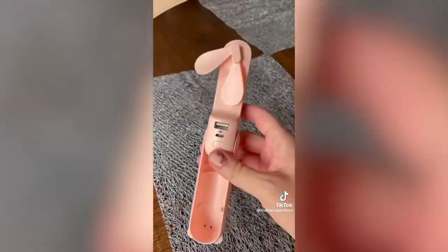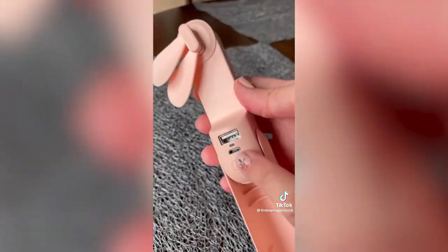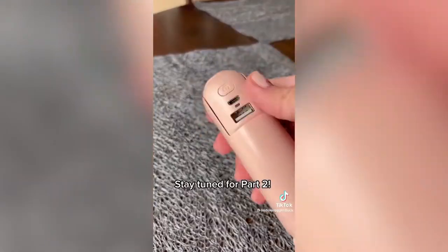I'm obsessed with this 3-in-1 mini fan. Not only does it work as a handheld fan with two speeds, but it's also a rechargeable power bank to charge your electronics on the go, and a flashlight as well.